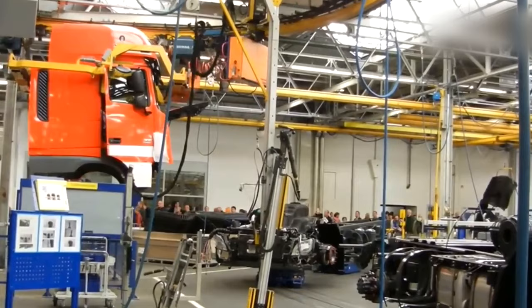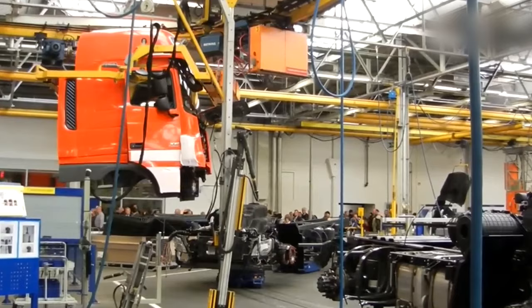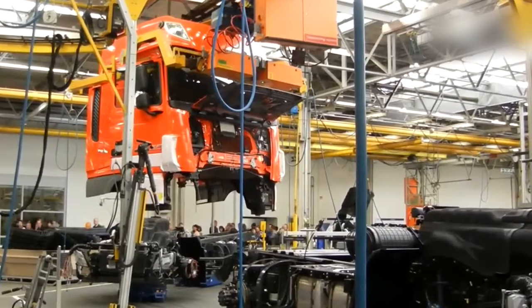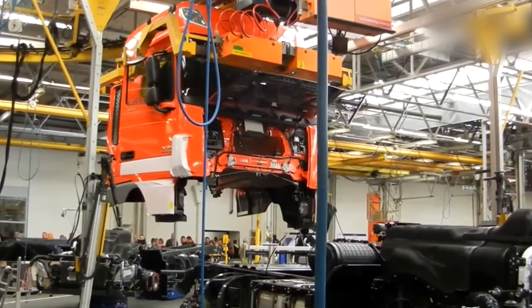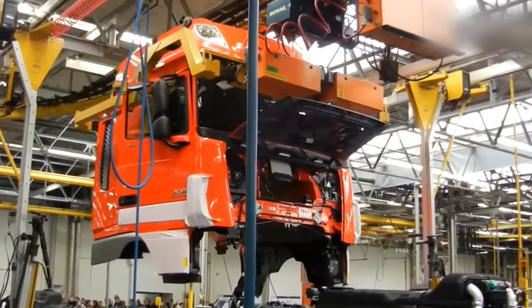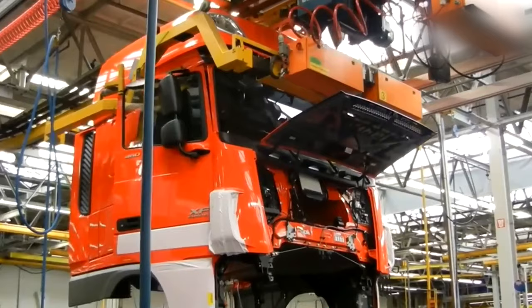DAF trucks are popular for a variety of reasons. They are renowned for their reliability and durability, built to withstand tough working conditions and known for their long service life. This reliability has earned DAF a reputation as a trusted and dependable brand. DAF trucks are also designed to be fuel efficient, which is a major consideration for many truck operators. The company's engines and drivetrains are optimized for maximum fuel efficiency, helping operators to reduce their operating costs and environmental impact.